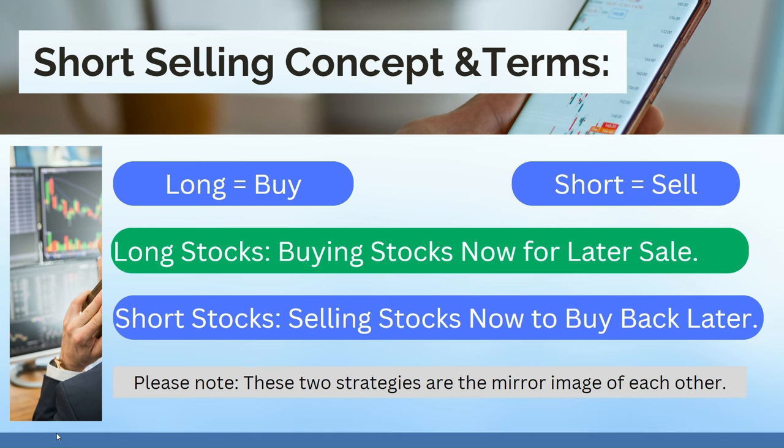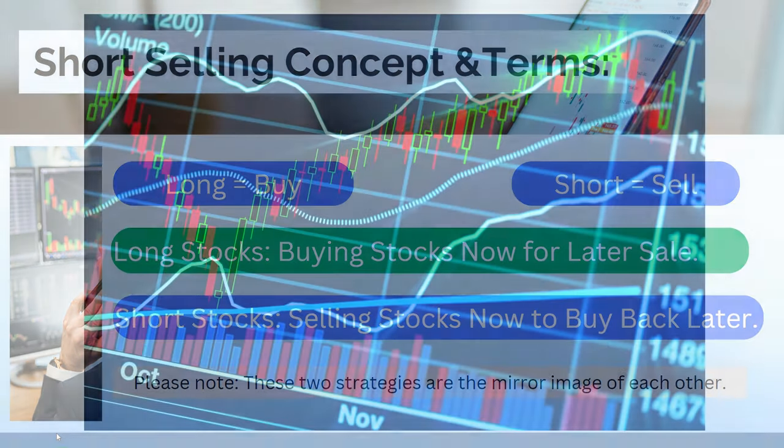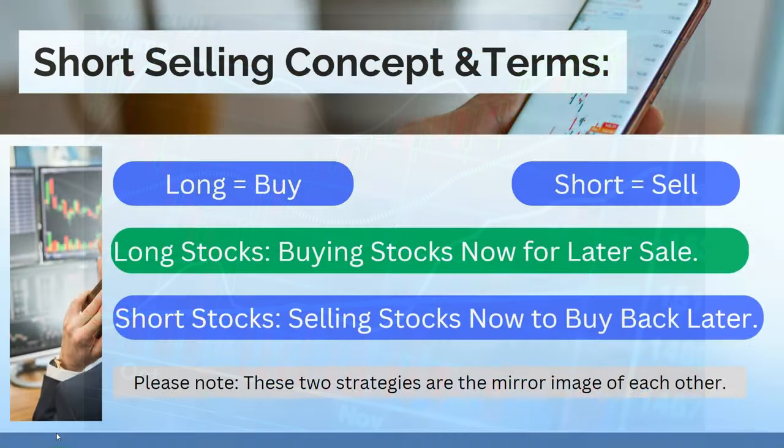What's the short selling concept and what are the key terms? I'll start with the terms, because that's what creates confusion sometimes with short selling. People will say long and short versus buy and sell. Just to let you know: long means buy and short means sell — commit that to memory. Long equals buy, short equals sell. When you're long stocks, you're buying stocks now for later sale. This is traditionally what 90-plus percent of people do — they go out and buy stocks, wait for them to go up, and then sell. It's the old buy low, sell high strategy.